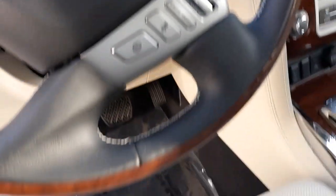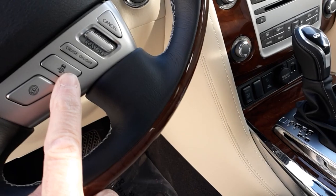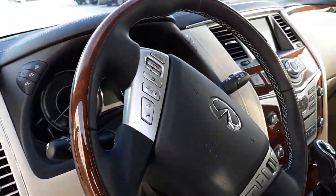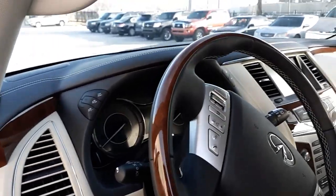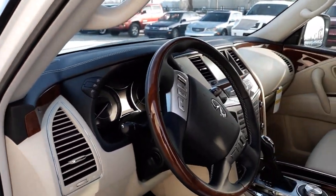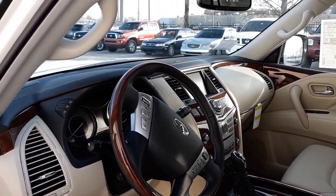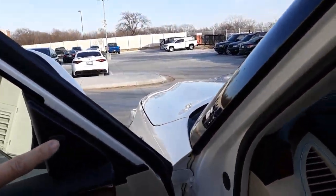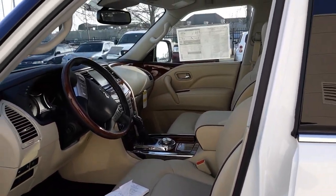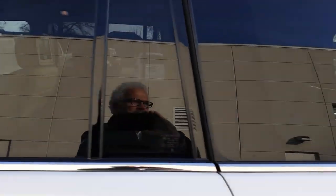It has the Intelligent Cruise Control — you can set the distance you want the cars to stay in front of you. It has forward predictive collision emergency braking. It will do lane departure warning. It has blind spot monitors that will illuminate. It has rain-sensing wipers.